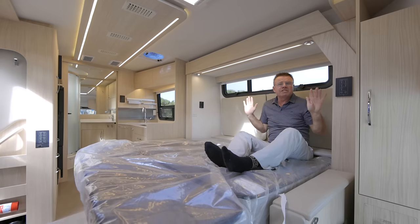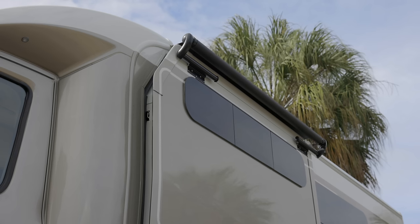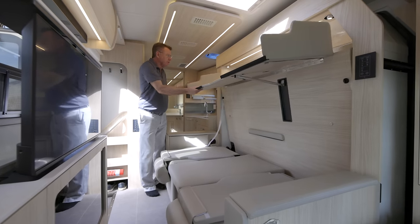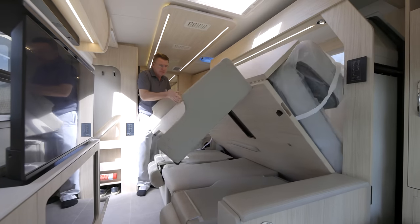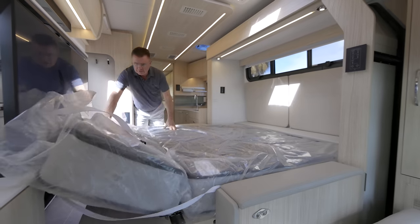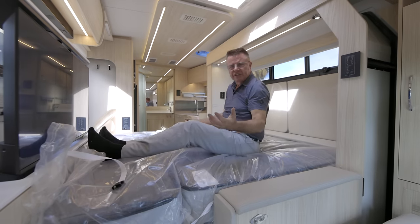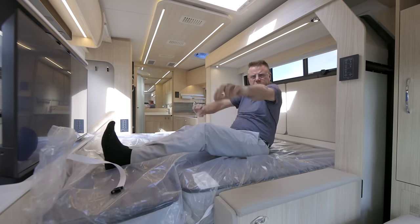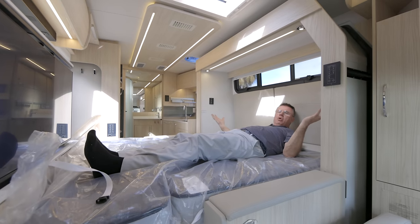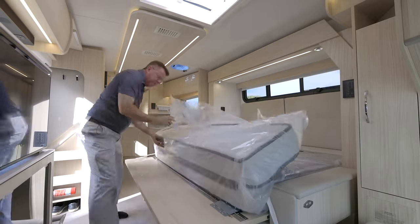You can also have the slide out in with the bed down. If you're stopping at a rest stop where you're not allowed to have your slide outs out and you're tired, no problem — bring the bed down with the slide out completely in. At a Walmart, or if you're pulling over on the side of the road for a little nap, you don't want to put your slide out out — not a problem.